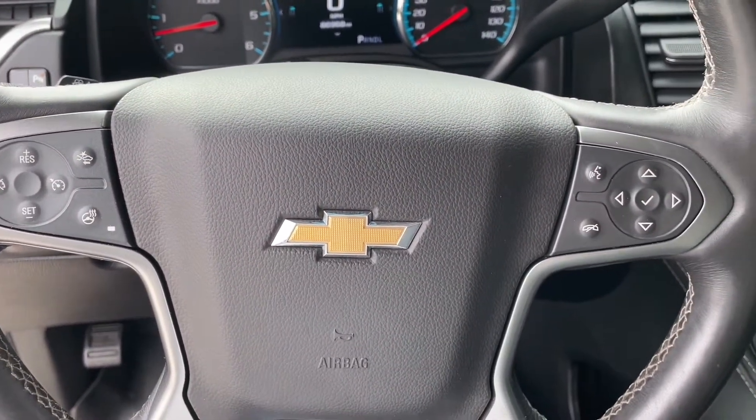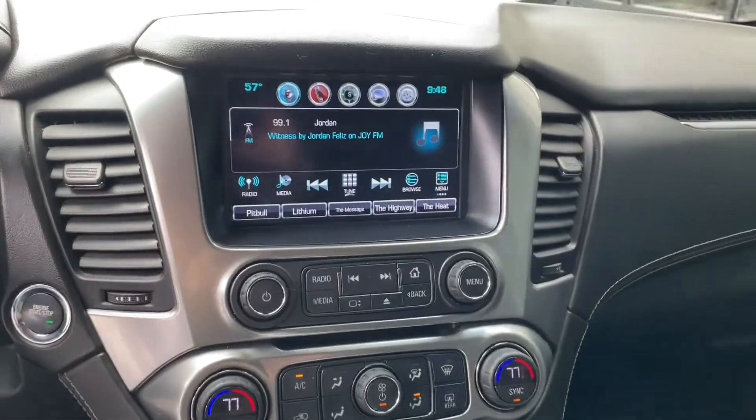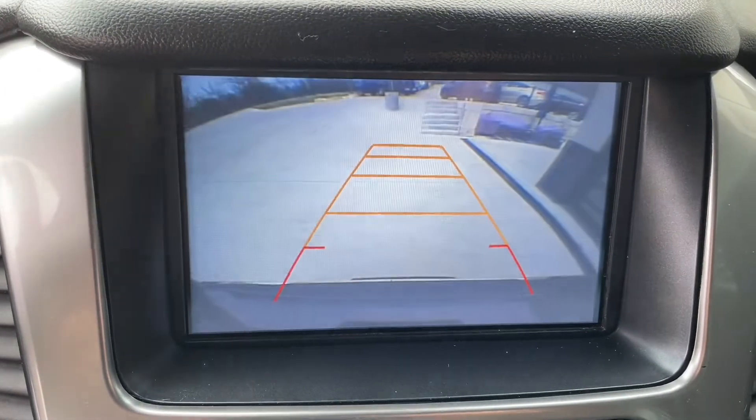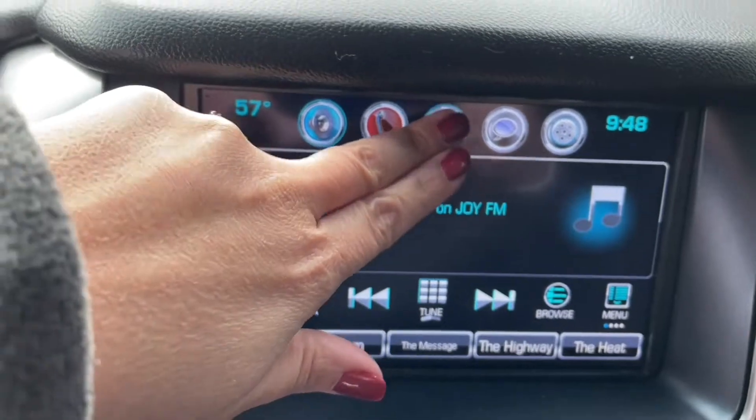The touchscreen information center includes radio, XM radio, color backup camera, and navigation.